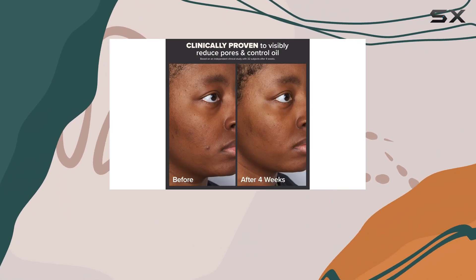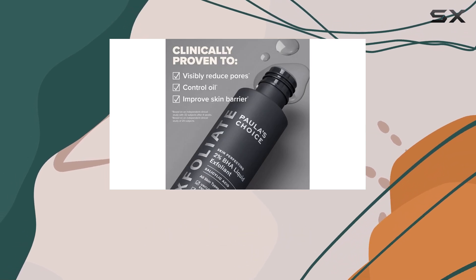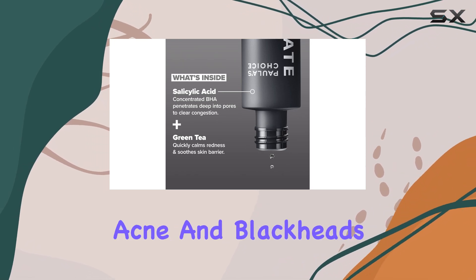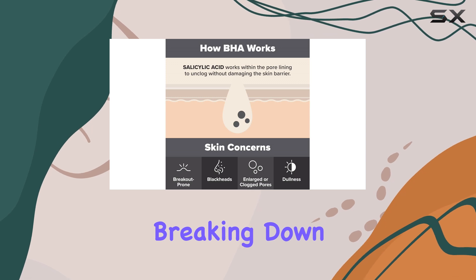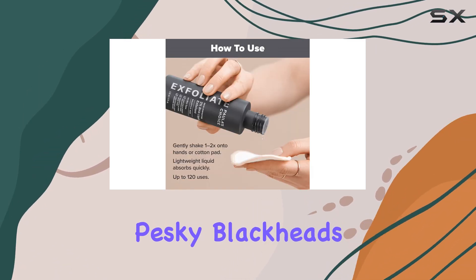One of the key ingredients in this exfoliant is salicylic acid, a type of beta-hydroxy acid, or BHA. Salicylic acid is a powerhouse when it comes to tackling acne and blackheads. It works by penetrating the pores and breaking down the debris and sebum that can become trapped, leading to those pesky blackheads and breakouts.